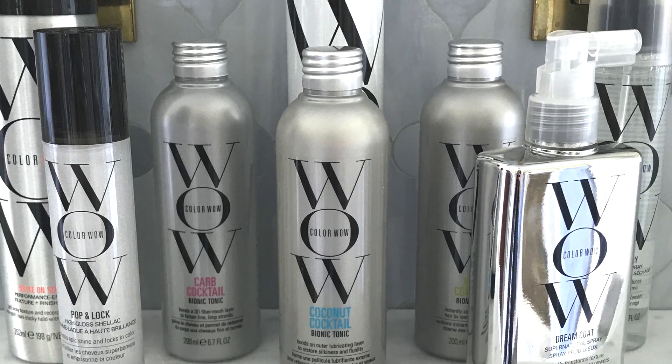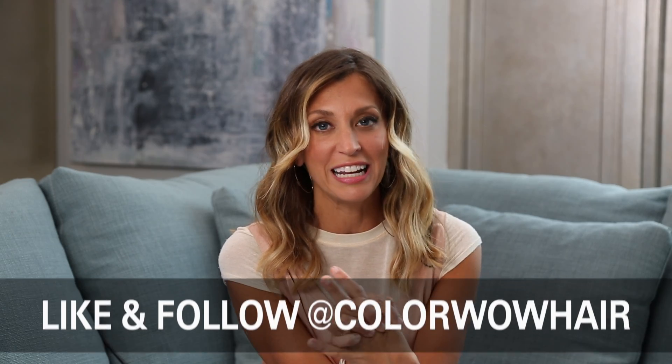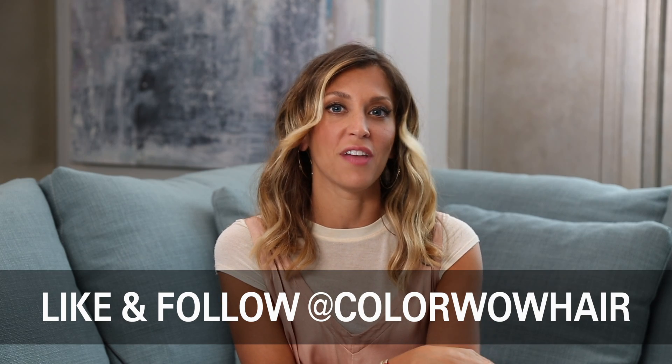Thanks everybody for following along while I shared my favorite product. Color Wow has a line that you must try if you have color treated hair, and you can follow along with them at Color Wow Hair. Bye!